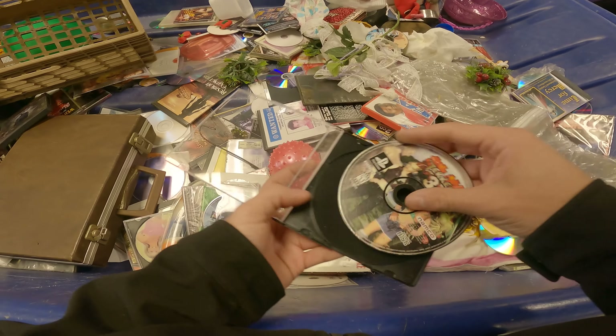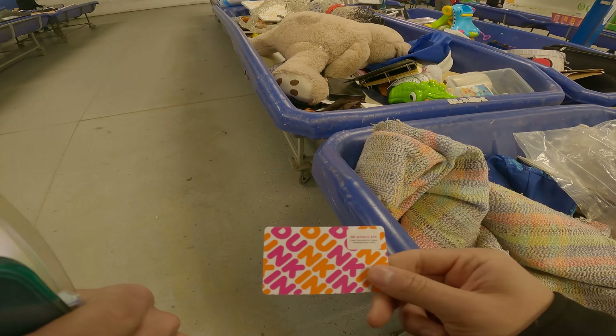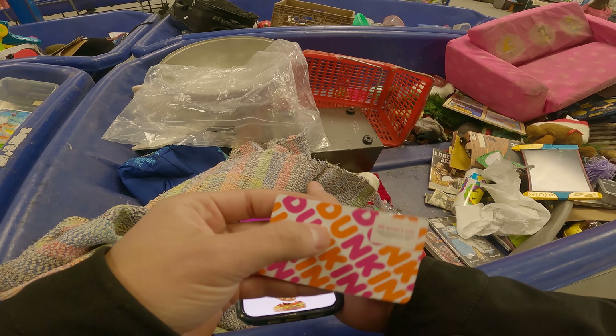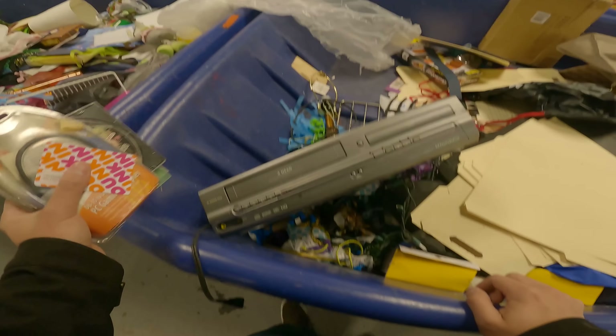I grabbed a replacement case and put Tekken 3 in it — here's what we've got so far for today. I also found a Dunkin' gift card but it's probably empty. The pen's never been scratched though, so maybe I'll check it out later and see.